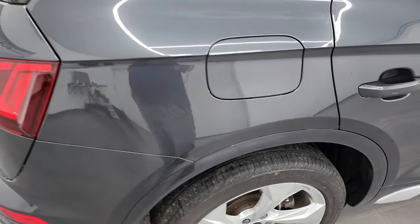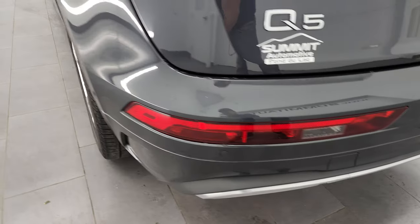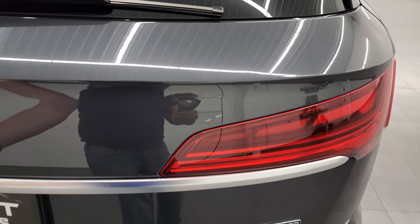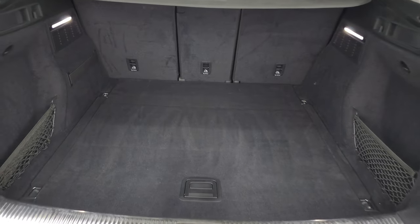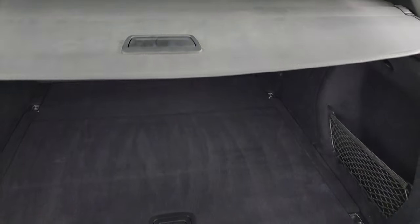Back wheel is absolutely perfect and back tires have just as much tread as those front tires. Coming around to the back of the vehicle, you do get the LED tail lamps, the backup parking sensors. Rear bumper is in great shape — no scuffs or scrapes on there. The rear gate is in fantastic condition as well. It is a power raise gate. Back storage area is in really nice shape. It does have the sun shade, which is really nice — it keeps your valuables out of sight, out of mind.